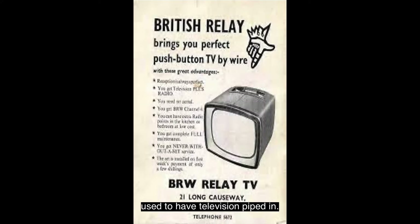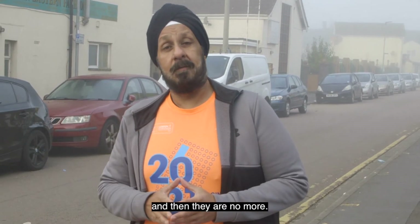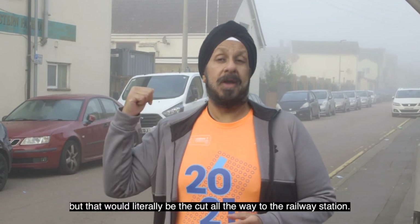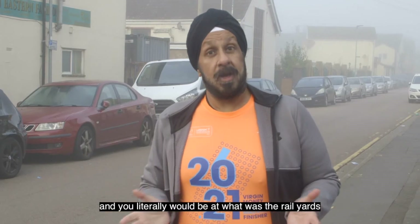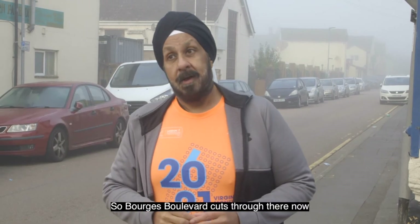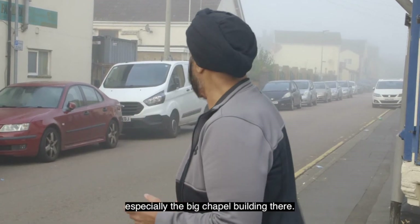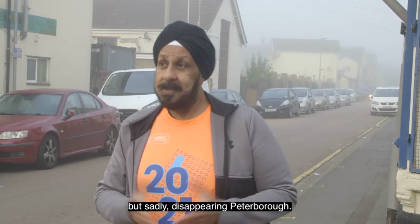People used to not have aerials in their rooms — they used to have television piped in. Admittedly it was just a couple of channels, the BBC channels and then later ITV. And British Relay obviously went bust. I think they were bought by Rediffusion and then they are no more. All the way down to the end — and I know it's quite foggy today — that would literally be the cut all the way to the railway station, through Glaston Street. There was no Borders Boulevard back then, and you'd literally be at the rail yards. A lot of people living along here used to work on the railway. Borders Boulevard cuts through there now, but it was a really historic part of Peterborough — a lot of it sadly now gone, especially that big chapel building.